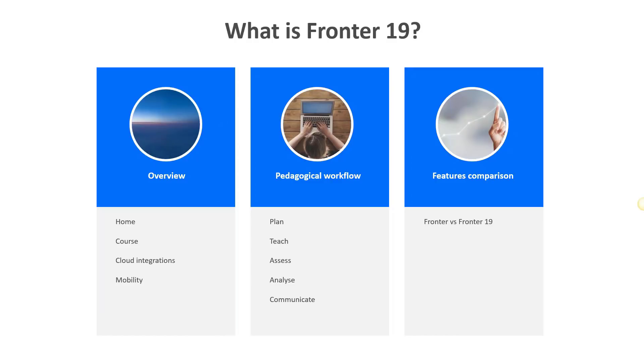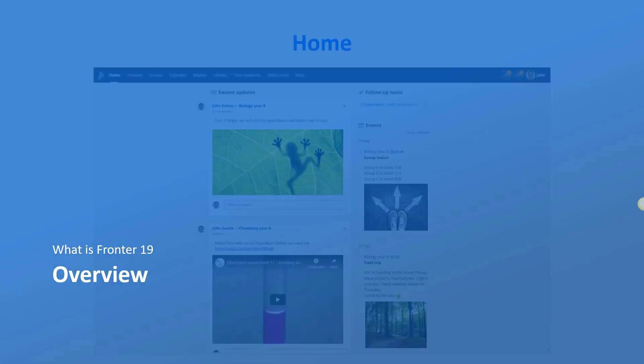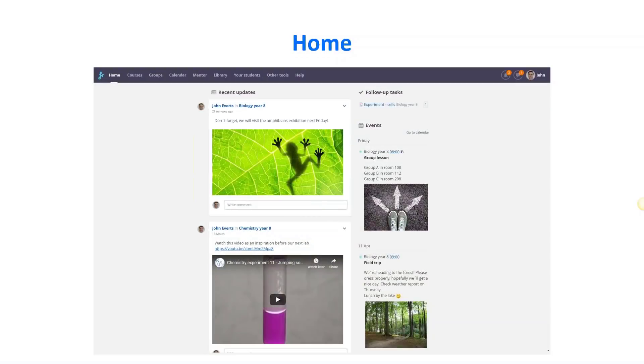I'll explain FRONTER 19 in three steps: first a short overview, then new features to support your pedagogical workflow, and finally a features comparison between the two versions of FRONTER. When you log into FRONTER 19, you come to the home page. Home replaces the current 'today' page and gives you the latest information from all the places you belong to. Home consists of three main sections.